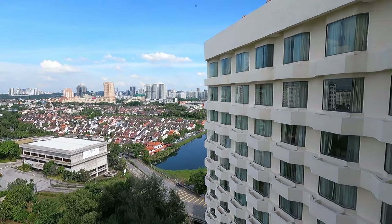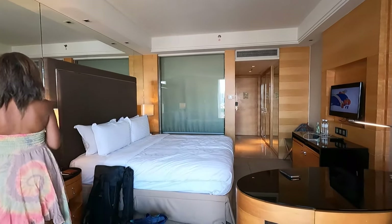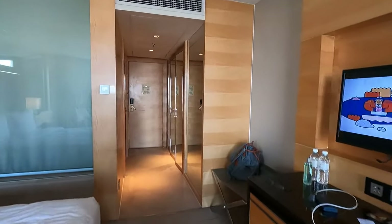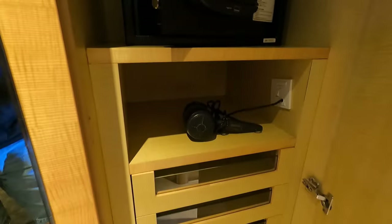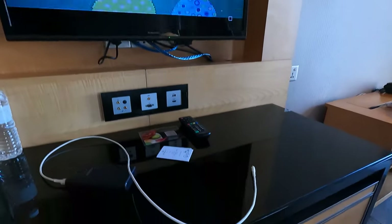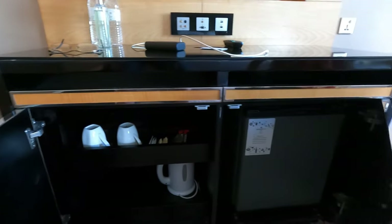We have a beautiful view over there — look at this guys, amazing! Then we have a double bed of course, and a desk table over here if you want to work. The bathroom has a toilet, sink, and a bathtub. You also get a safety box, a tray with all your stuff, a TV, free tea and free coffee, and a mini fridge.